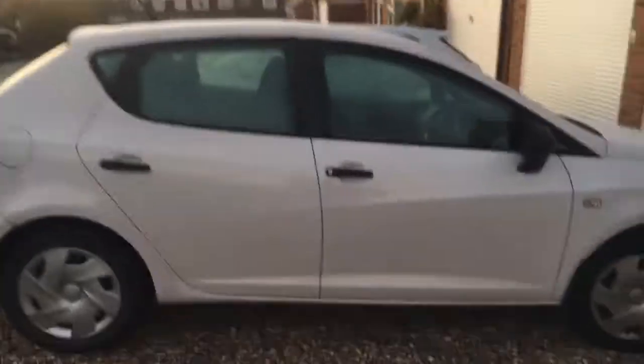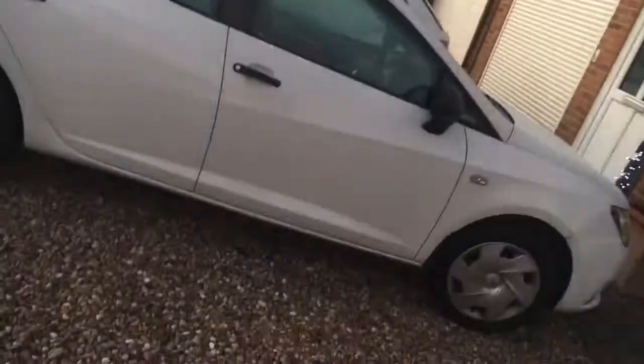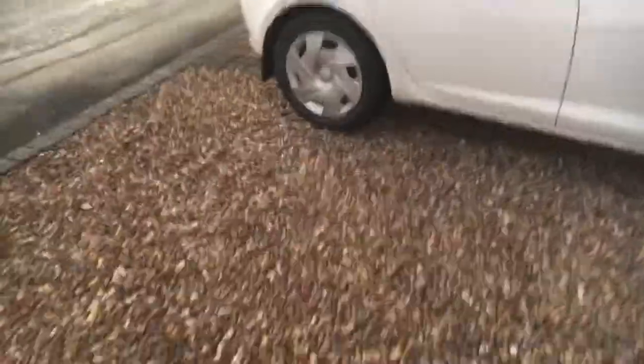What's up guys, it's your boy Rupert Cupid, back with another video. Today we're filming a review on the Seat Ibiza S — it's quite a long name, it's a Seat Ibiza S CRTDI. Yes, this is a diesel — you heard me, this is a diesel!